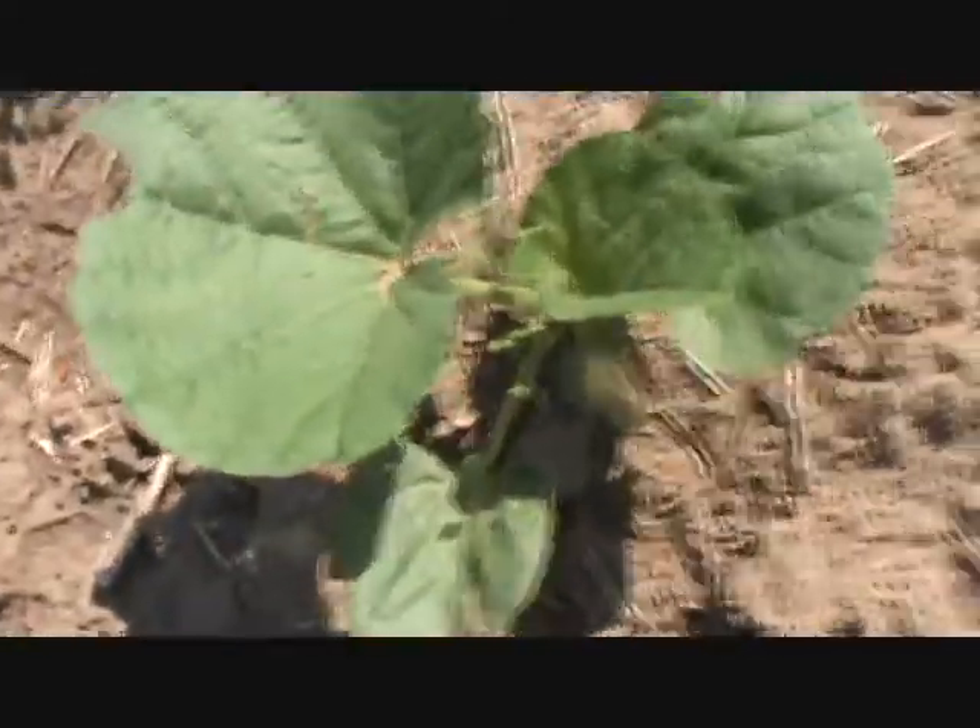And then over here we have the speckled swan gourds — there's ten hills of those too. They're about the same stage as the apple gourds, because they took a while to come up. But they're doing pretty well.